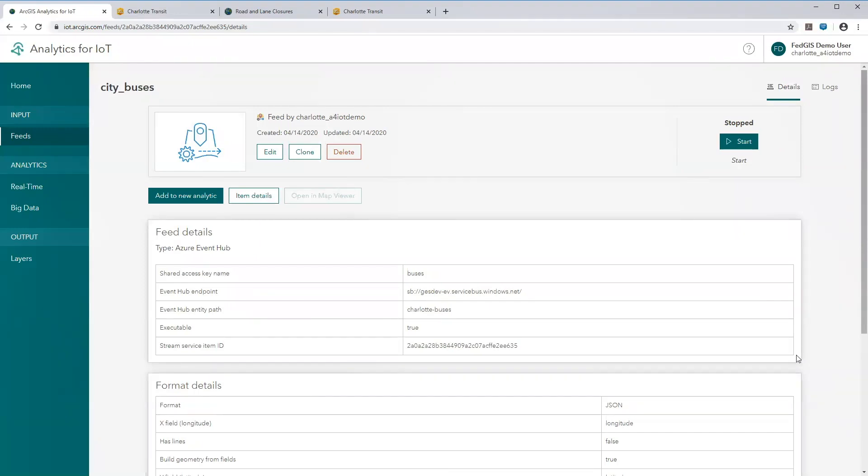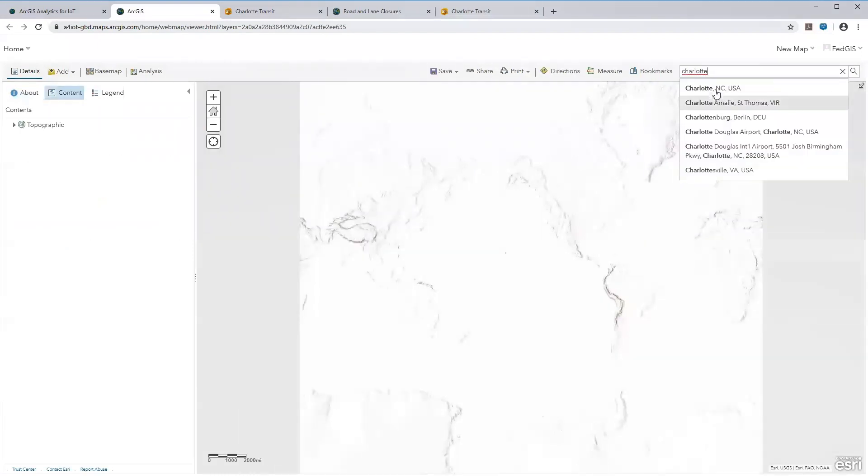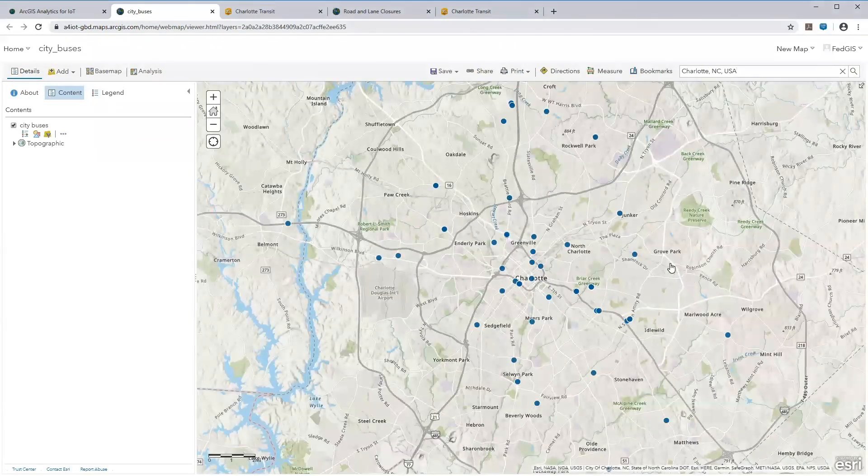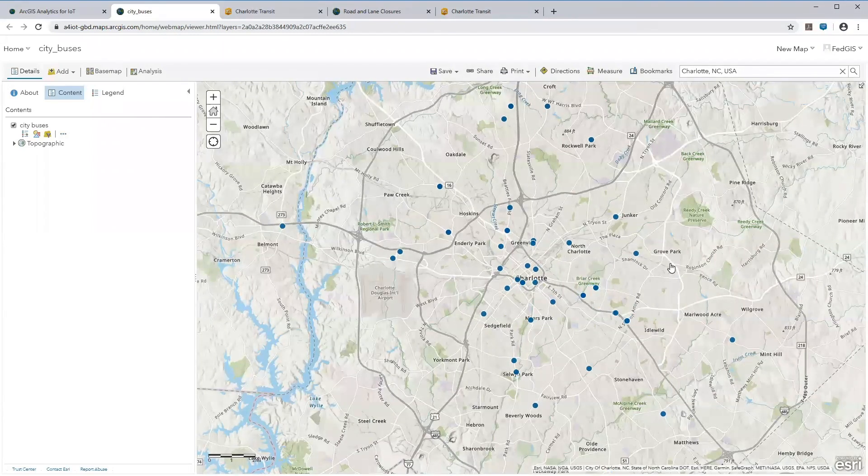All you need is a web browser to open this and add it to a map. This is a new type of item in ArcGIS called a feed layer. Feeds are a type of stream layer, so you can add them to a map and visualize your real-time data. When we zoom into the Charlotte area, since this is a stream layer, as soon as information arrives at the Azure Event Hub and is accessed by Analytics for IoT, it's pushed to the map immediately — no need to continuously pull the dataset for the latest information.